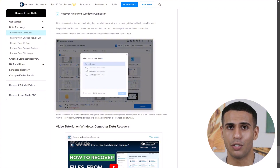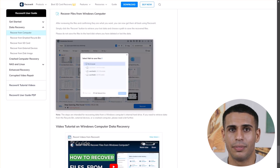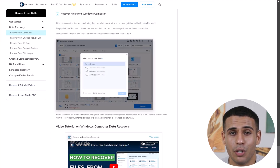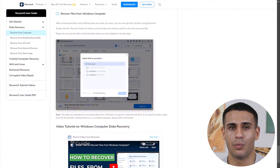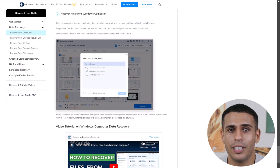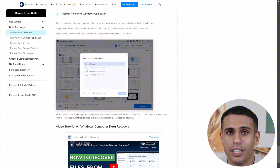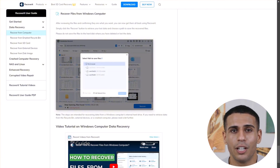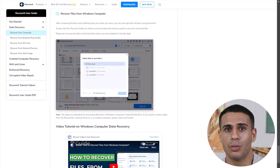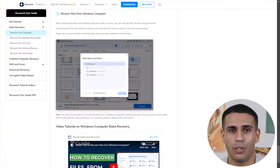Here are a few quick tips to ensure a smooth recovery experience. Avoid saving recovered files to the same drive. For the best results, save recovered files to a different drive or partition — this prevents data from being overwritten and ensures the integrity of your restored files. Use DeepScan if QuickScan fails. If you don't find the file you need with a standard scan, try DeepScan mode. It might take longer but can often locate files missed in a regular scan.